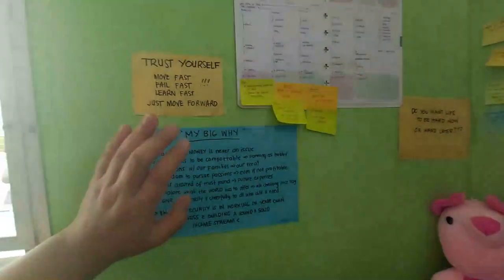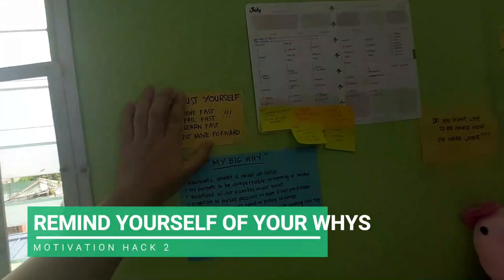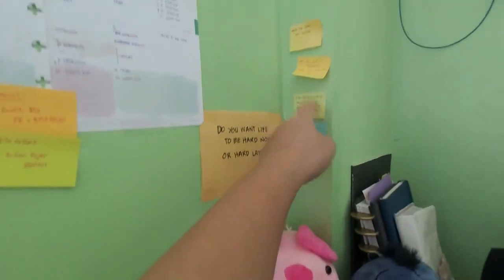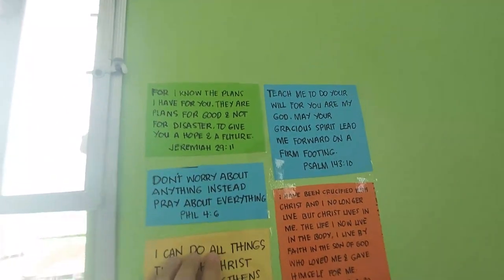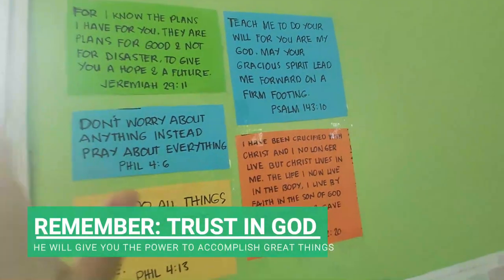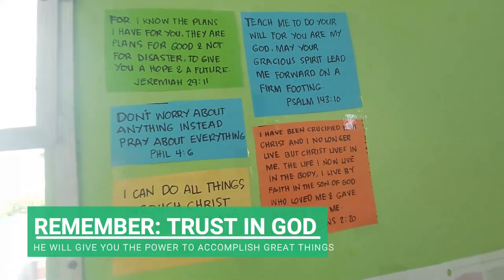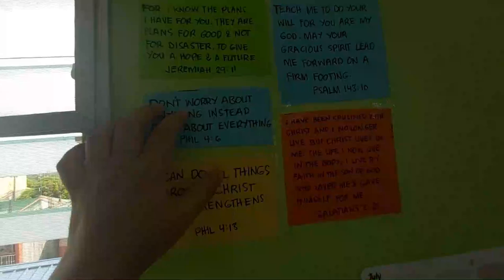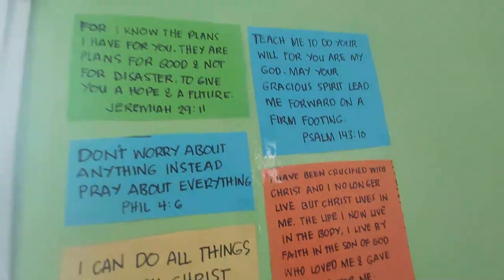And of course, I have reminders about my overall why for living and working — quotes and reminders about what I have to do. When I like a quote, I write it on a post-it and post it there. Important to me are my life verses — verses from the Bible that inspire me, reminding me there is always someone greater than myself. He's the one who gives me all the strength to do things. I don't have to worry about anything because He has my back, and when I'm lost He will guide me.